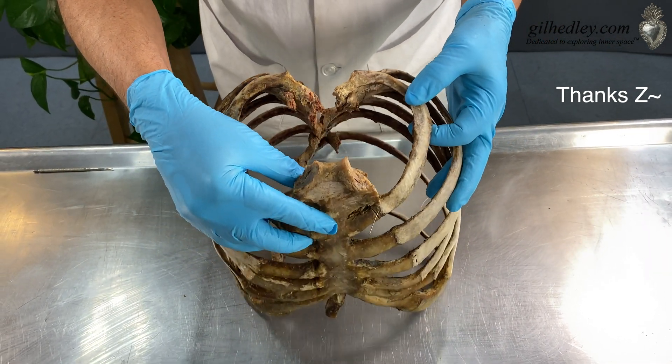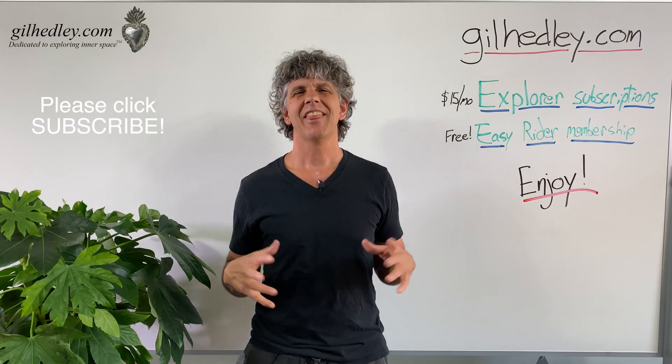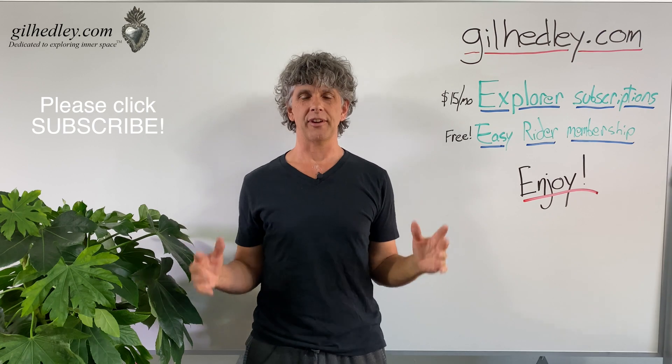How wonderful. Thanks, Zee. Thanks for watching. If you'd like to study more with me, go to gillheadley.com. There's a ton of stuff there. Enjoy.